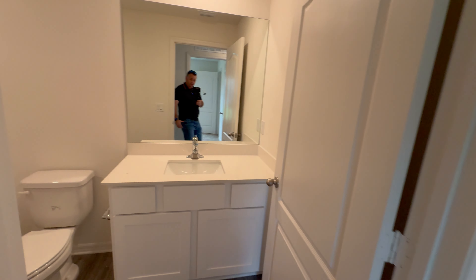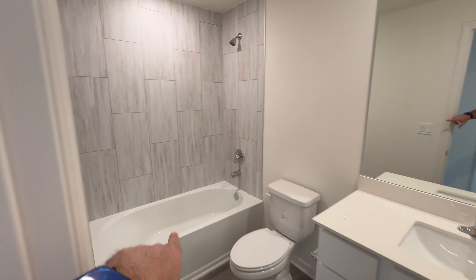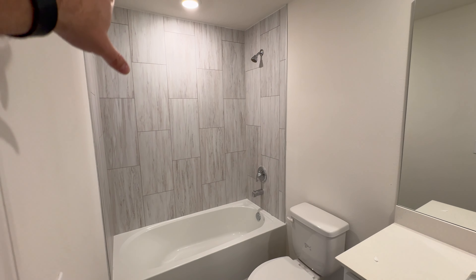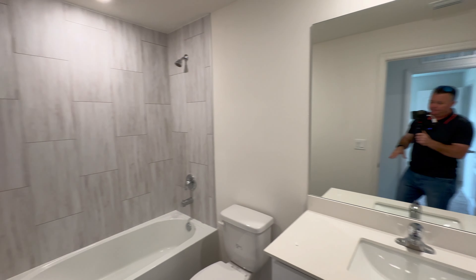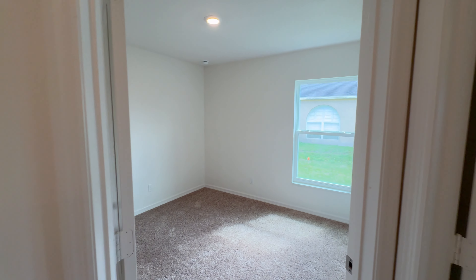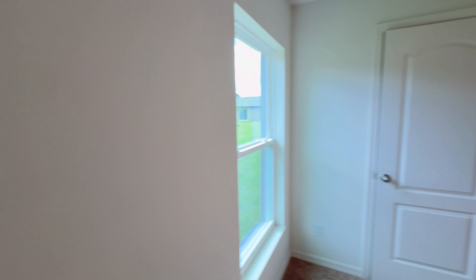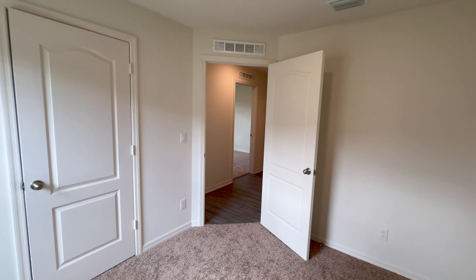There's a bathroom over here with quartz countertops. What I like about this builder is the tile goes all the way to the ceiling on this floor plan. Then you're going to have three bedrooms on this side of the home. They're not the biggest bedrooms, but they're still a good size. If you have a small family, this is definitely a good size home with good size bedrooms.